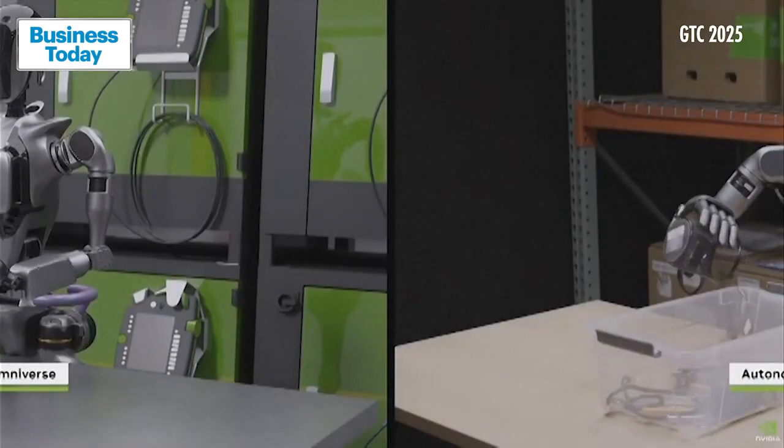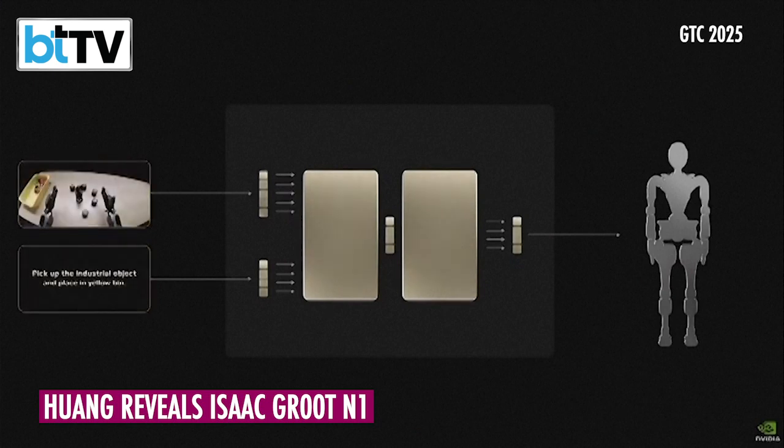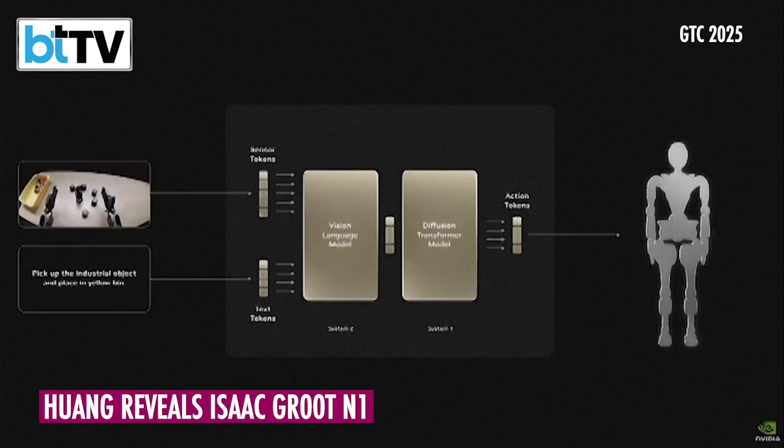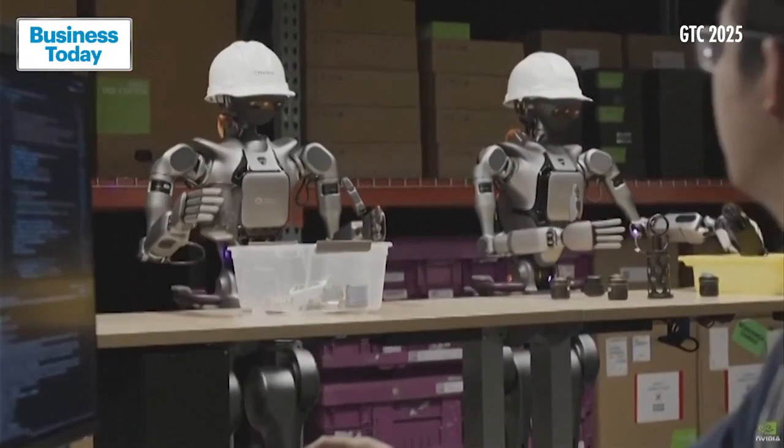Amazing things are born in simulation. Today, we're introducing NVIDIA Isaac Groot N1. Groot N1 is a generalist foundation model for humanoid robots.